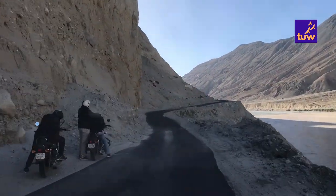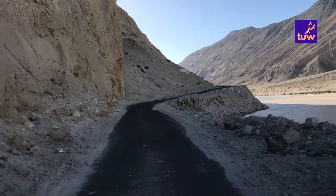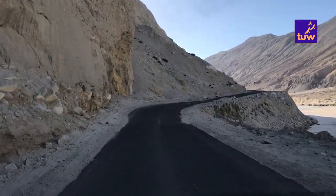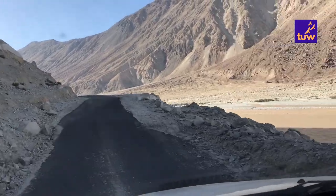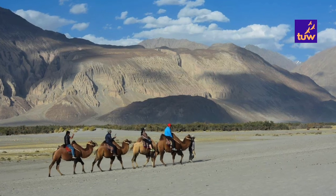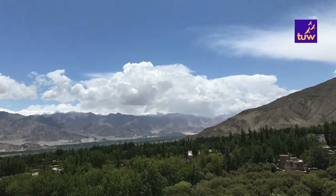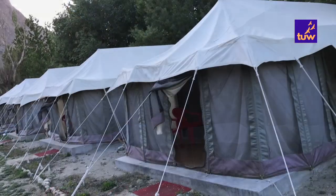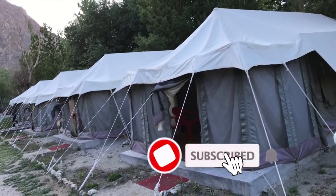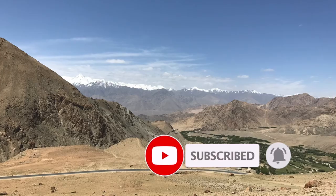On day 3, we explored the Nubra Valley and the nearby areas. Nubra Valley is known for its scenic beauty and enchanting valleys and villages. The double-humped camel safari is very famous and a unique thing to try here. It is a good idea to stay in Nubra Valley — there are a lot of homestays, tents and other accommodation options available here. We took a halt overnight at the Nubra Valley.